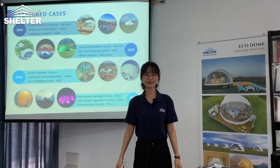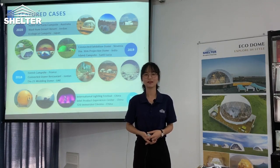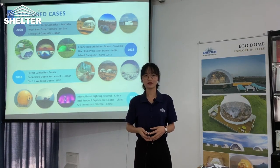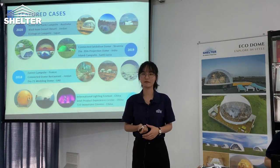Hi, this is Mia speaking. Today, let me introduce our shelter dome. Before introducing the details, please let me show you some cases from around the world.